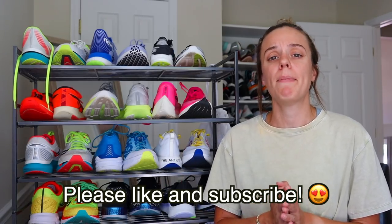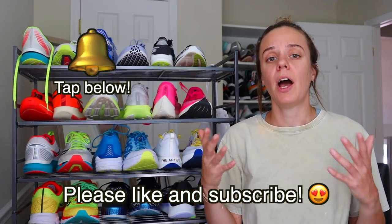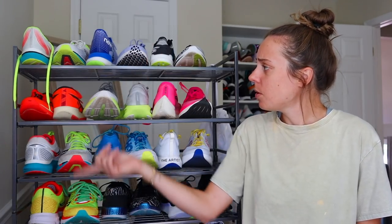That's every single carbon fiber plated shoe I have. You can totally disagree with this list — that's fine, this is just what works for me, my stride, and my preferences. Please feel free to list your favorites down below. If you enjoyed the video, please like it and subscribe, and hit that notifications bell so you can find out every time I upload. I have another video for you on Sunday, but in the meantime get out there, get on the grind, and don't forget to run like hell. See you next time.